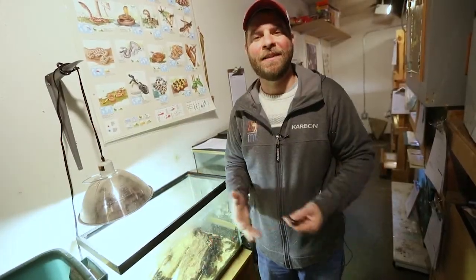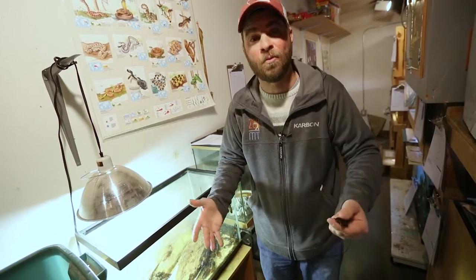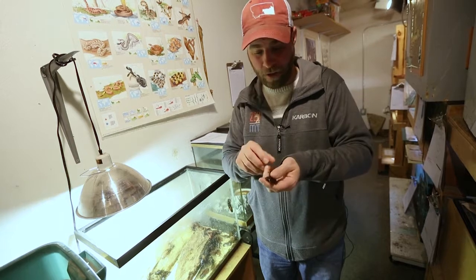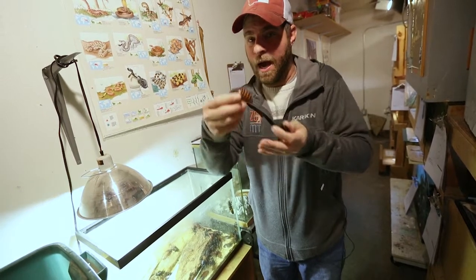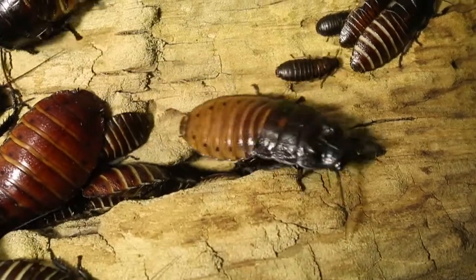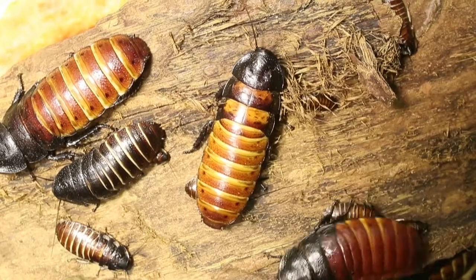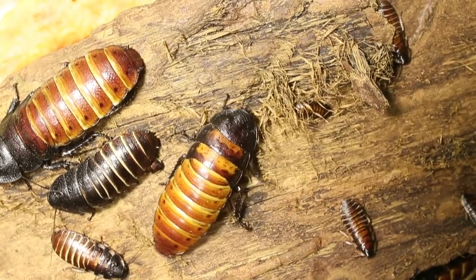Hey guys, Jeff the Nature Guy here at Zoo Montana. There's been so much talk about baby otters here at the zoo, but we've had other babies — baby cockroaches! Look at how cute these little things are. I know, cute cockroaches — they don't usually go together — but kind of neat. I wanted to really show you these babies because of how they were born.